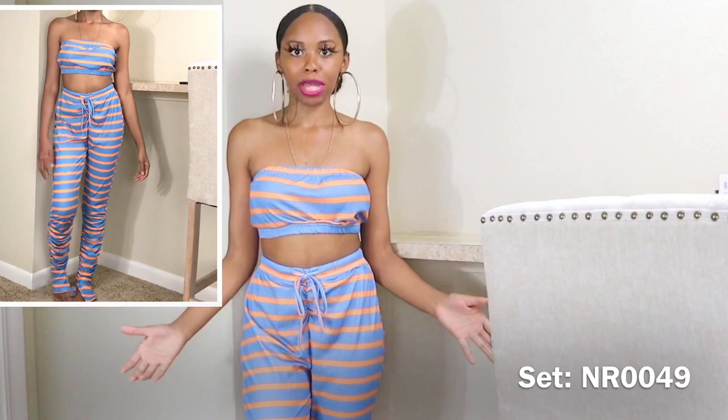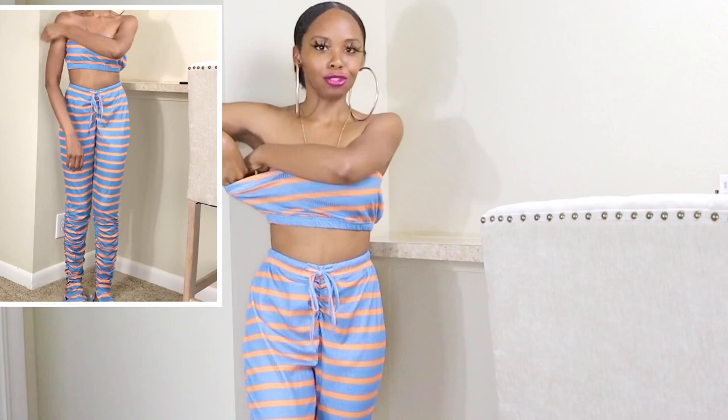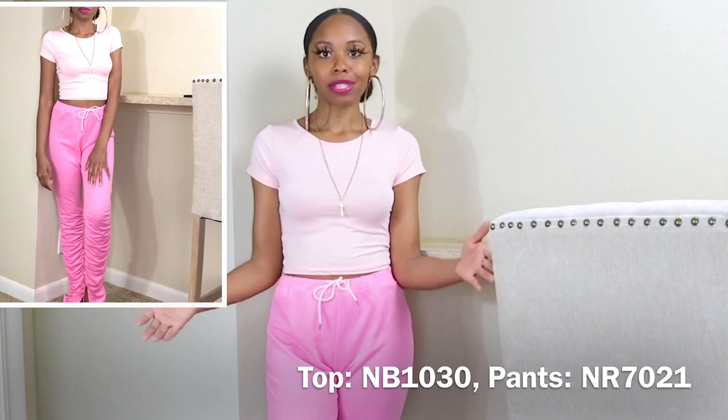Here's the full striped set — the stacked leggings with the bandeau crop top. I mentioned this set in my tie-dye video, so I'll link that below if you haven't seen it. This is the striped version. The top does have removable straps on both sides, but I personally prefer wearing it as a bandeau without the straps — I just think it looks cuter that way.